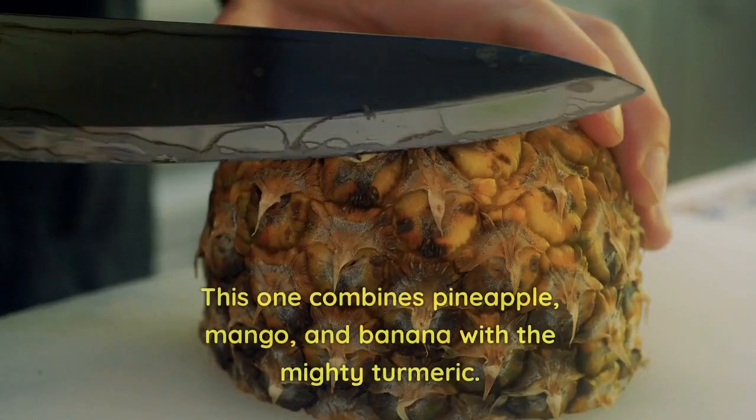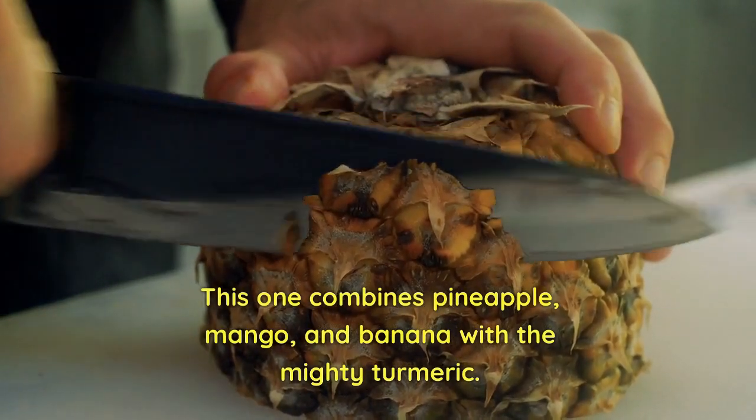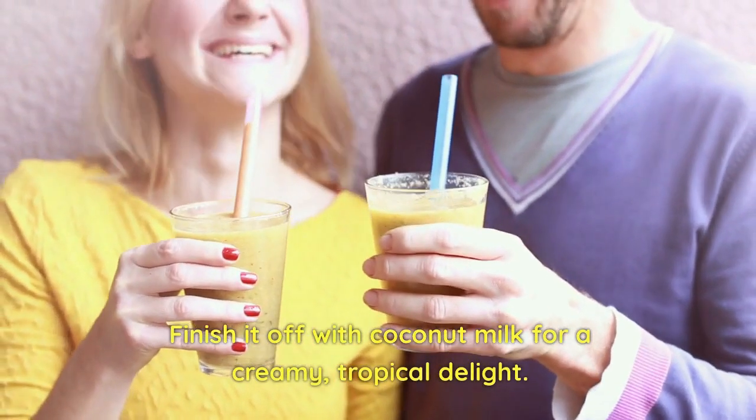Our second smoothie is the Tropical Turmeric Twist. This one combines pineapple, mango, and banana with the mighty turmeric. Add a bit of black pepper to enhance turmeric's absorption. Finish it off with coconut milk for a creamy, tropical delight.